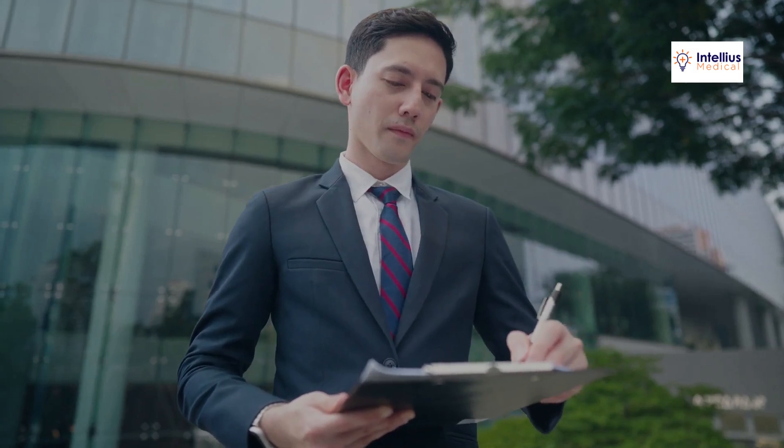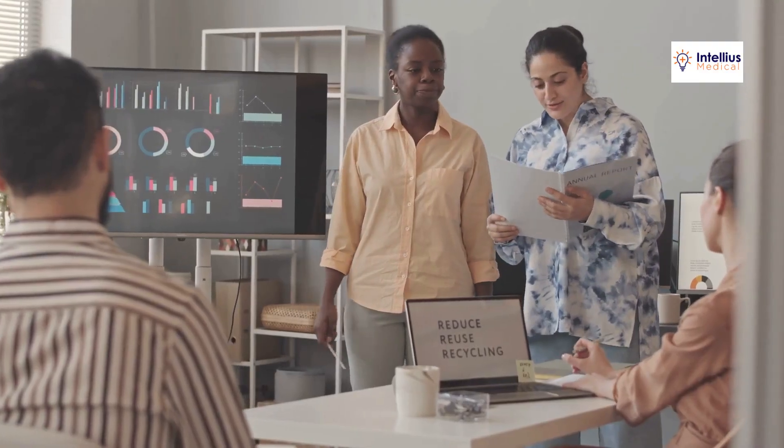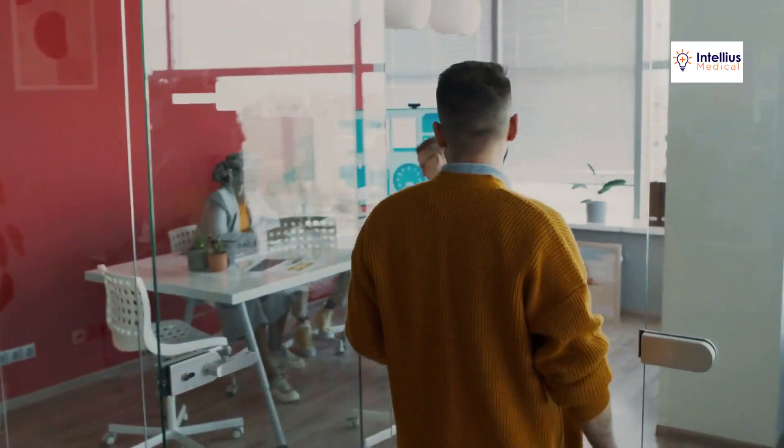Running a medical practice today is challenging. If your website is outdated, your social media is silent, or your patient reviews are hidden, you're missing out.